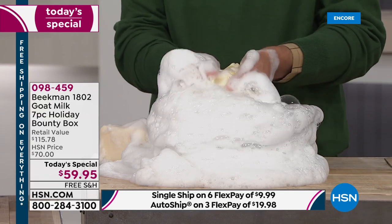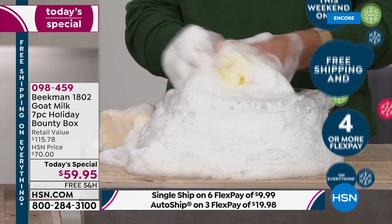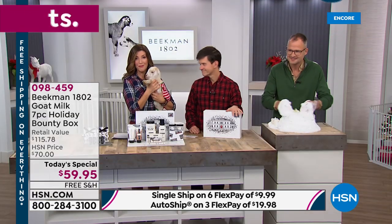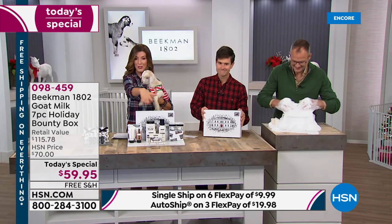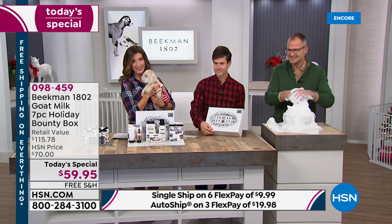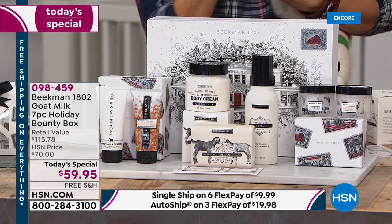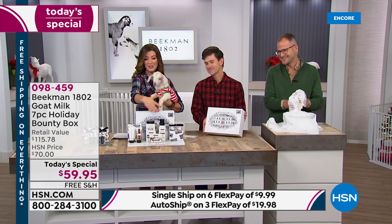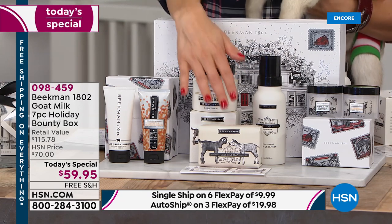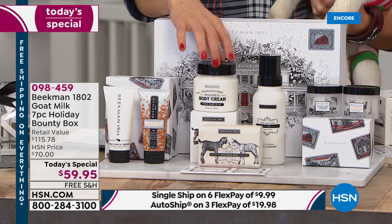Everything you're getting here today: for the first time ever in a Bounty Box, they're including the Pure Collection — all fragrance-free. You've got the full size of the whipped body cream ($38 value), the full size of the goat's milk wish wash, which was just recently released, and the iconic bar of soap where it all began — that beautiful nine-ounce bar of triple-milled goat milk that's going to last you weeks and weeks. So instead of spending $115 and change for all of those products, we are going to bring this to you for one day only for nearly 50% off retail.